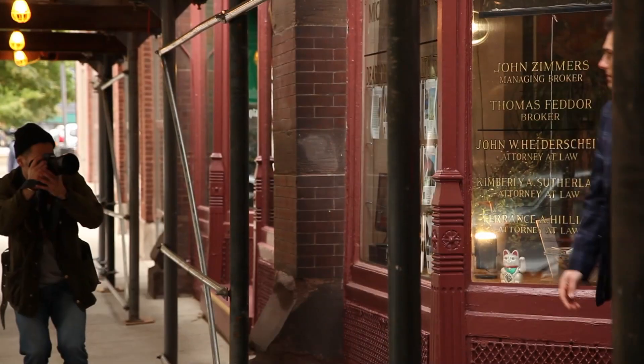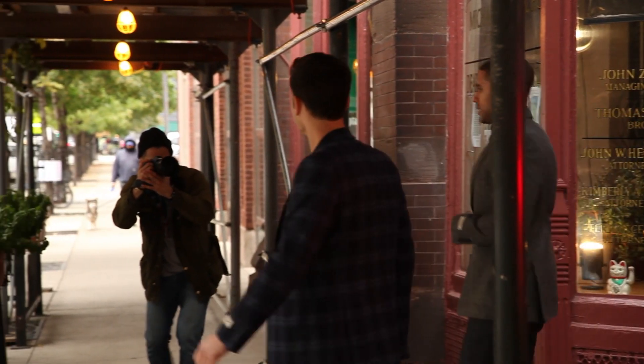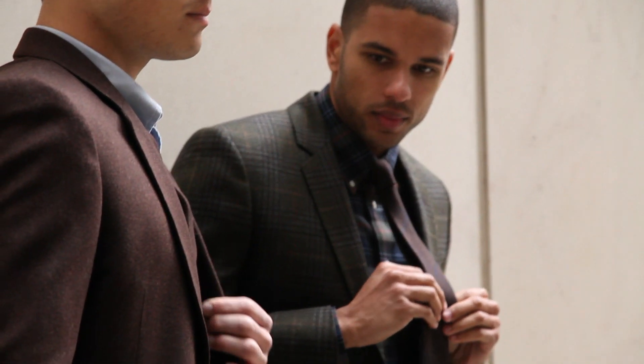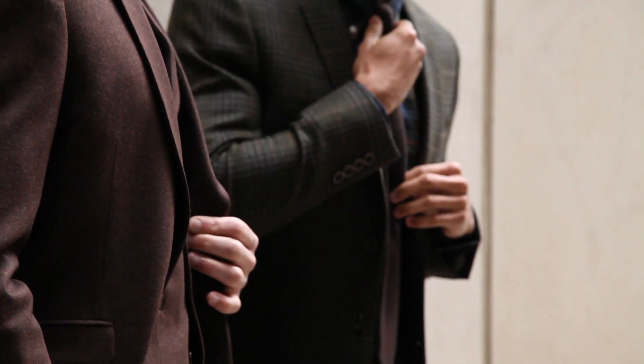We shot the Haberdash Bespoke number 607 editorial exclusively in the South Loop, and were excited about the launch and the ability to showcase the imagery.